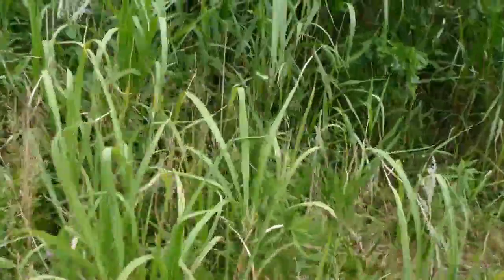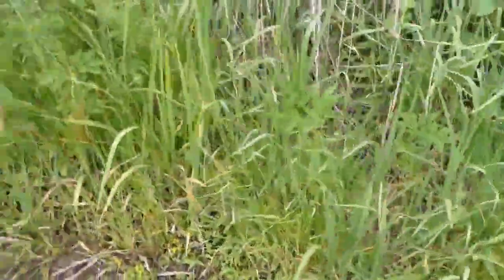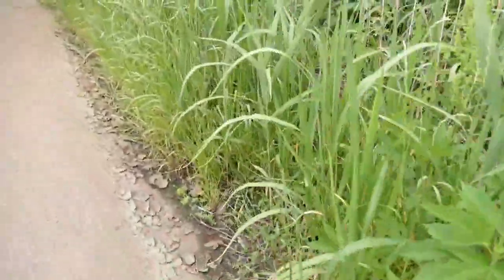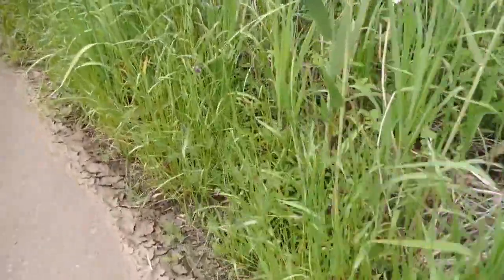Hi guys, today we're out in the flatlands around Tsunami River. We're looking for alliums, like wild spring onions, bulb onions, nobidu, and some wild garlic.